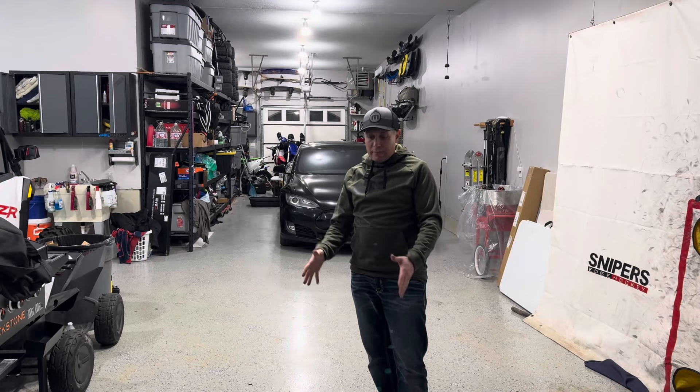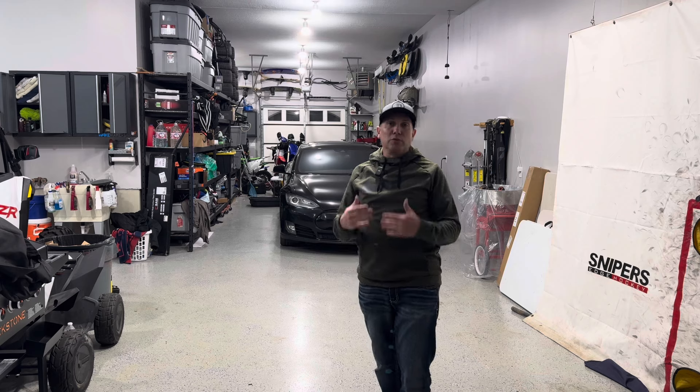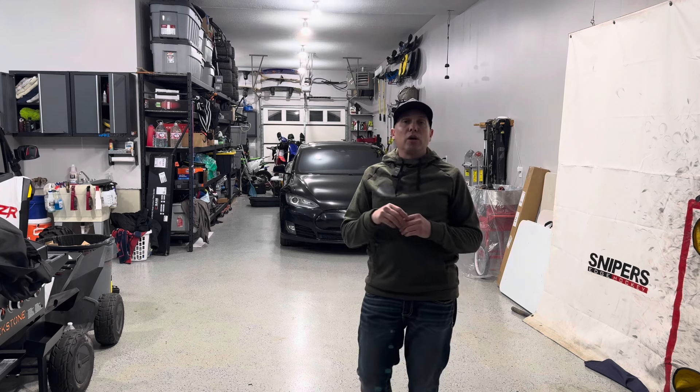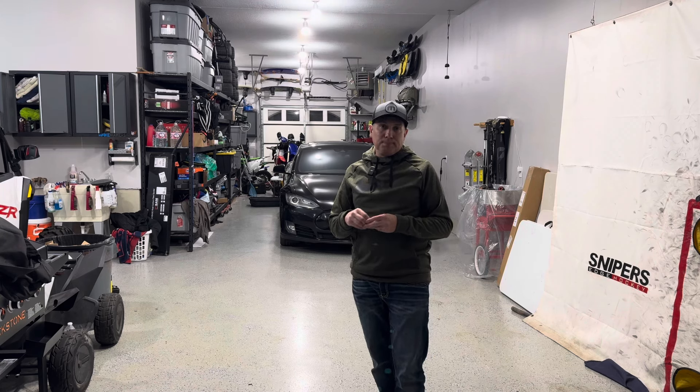Welcome back to the garage. I'm standing in my garage space where my Tesla Model 3 was parked — it's now empty. I ended up selling that car today, and I want to go through what I paid for it, what I sold it for, and the whole process I went through.